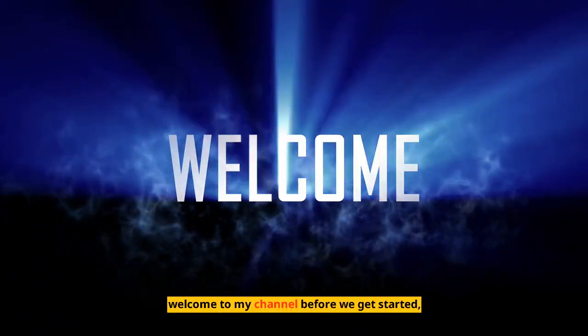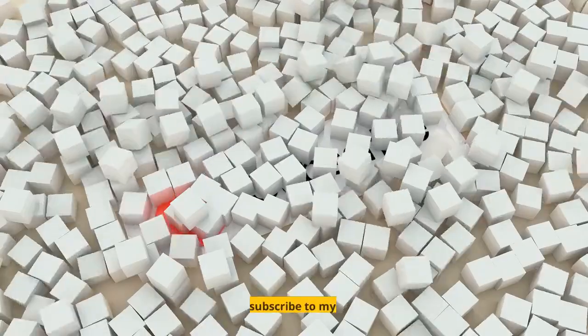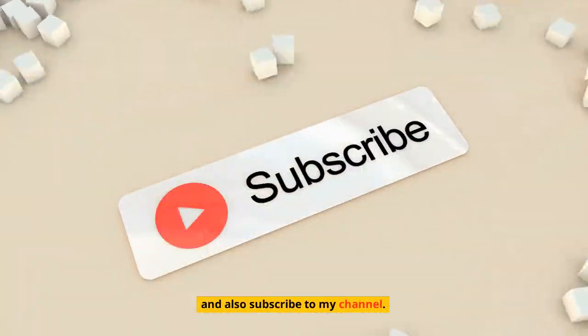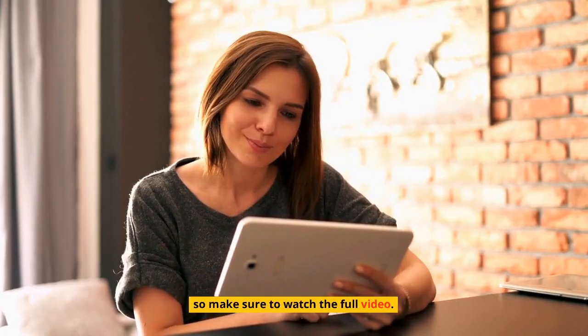Hi guys, welcome to my channel. Before we get started, make sure to hit that like button and also subscribe to my channel. Great Pyramids of Giza, Egypt — make sure to watch the full video.